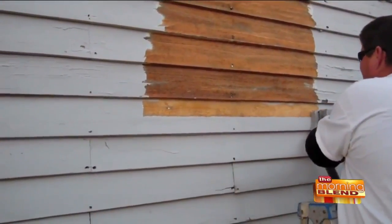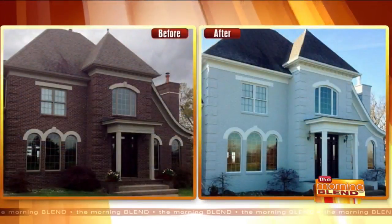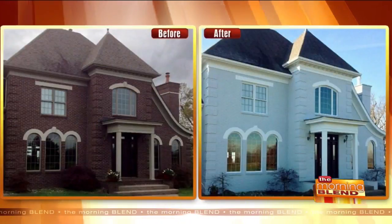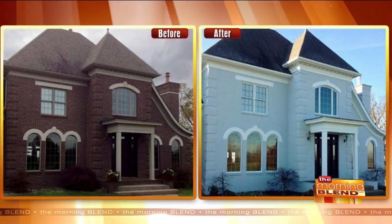So it waterproofs, it protects, it even insulates — and there are soundproofing benefits too. And you can do it on any surface. Look at that — it honestly doesn't even look like the same house. That's a brick house. Beautiful. That's amazing.